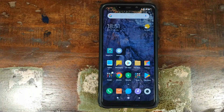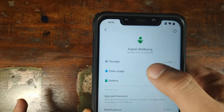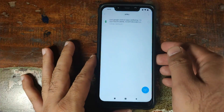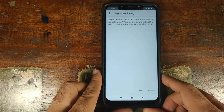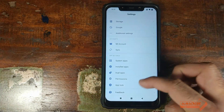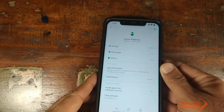The next step is to update Digital Wellbeing. Go into Settings, then Installed Apps, and look for Digital Wellbeing. The current version is 0.2.211. Open File Manager, click on APKs, and select the Digital Wellbeing APK we downloaded. Click Install, and once finished click Done. Go back into Settings, Installed Applications, look for Digital Wellbeing — and there we have it, the latest version 1.0.222 is now installed.